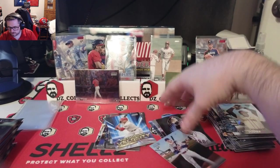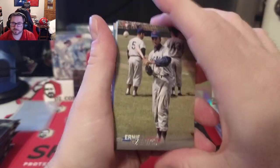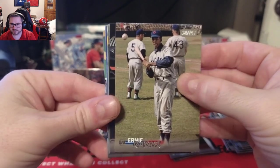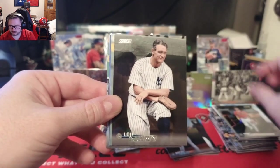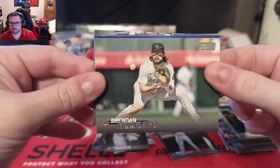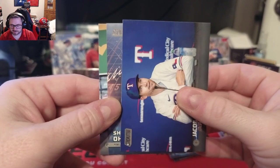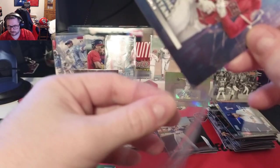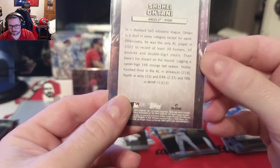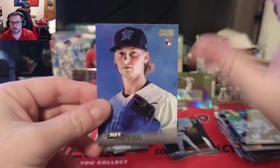Ernie Banks — that's a fire card. Mike Yastrzemski for the Giants, a little Lou Gehrig action, Brendan Rogers, Jacob deGrom to the Rangers. Chief fantasy professionals: Shohei Ohtani. Edward Cabrera and a Max Meyer rookie card — last pack of stack number one.